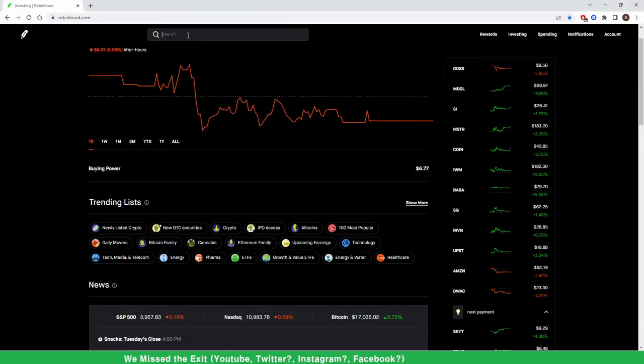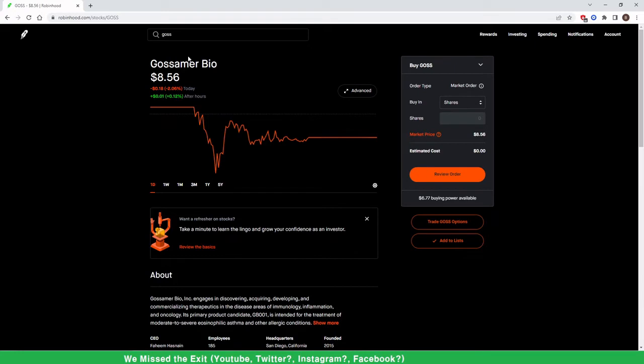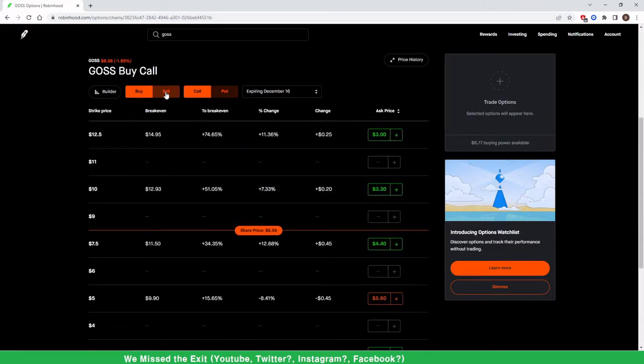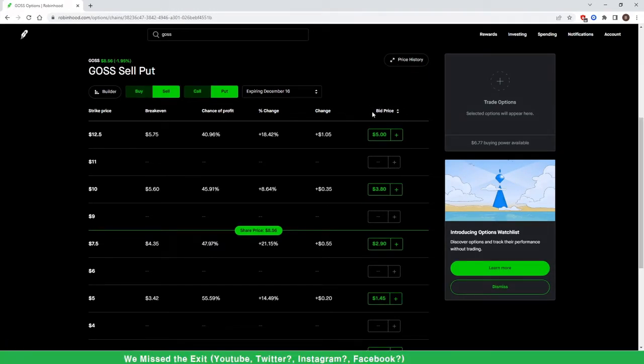Let's say I have this company GOSS right here and I've been researching them. I think they're going to either trade flat or go up a little bit. I'm going to go down to where it says 'Trade GOSS Options' — not every company has trade options but they do. Remember: go to sell and put — a lot of people forget that. Here we have our strike price, expiration date, and the bid price, which Robinhood calls bid price but everyone else calls it premium.